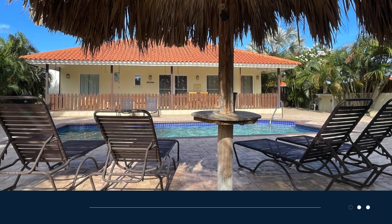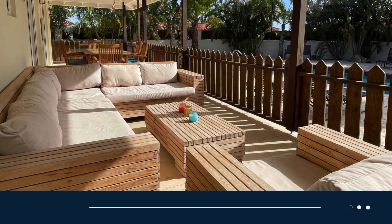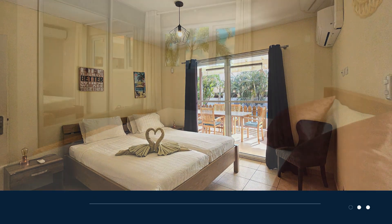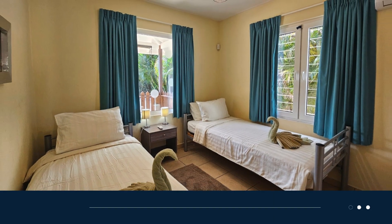Kunuku Villa is designed for comfort and privacy, built on two spacious lots that provide an expansive and secluded back area. With three fully air-conditioned bedrooms, each with its own closet, and three separate bathrooms, this villa ensures everyone has their own space to relax.